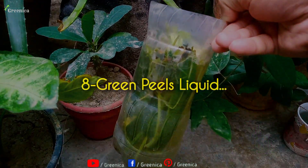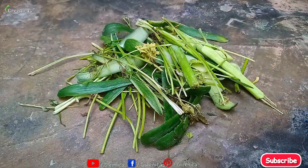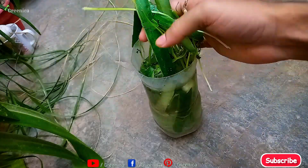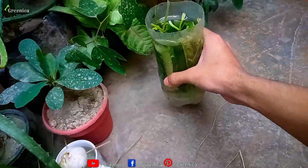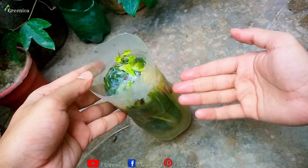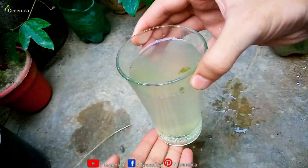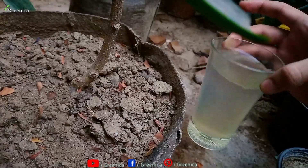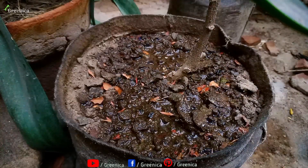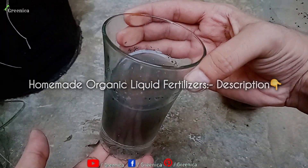Another organic fertilizer full of nitrogen that's also super easy to make is the green peels liquid. Simply collect green vegetable peels and put them in a liter of water. Place this pot in shade, and after a few days the liquid will turn greenish. Now you can mix it with 8 parts of more water and use for your plants. It's high in nitrogen — around 100 ml is enough for a 5-inch pot. Liquid fertilizers have this advantage that they absorb much faster into the roots and show their results. There is a detailed video in the description box on different liquid fertilizers you can make at home.